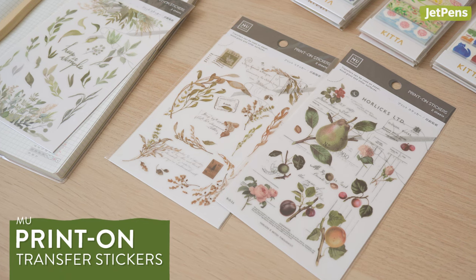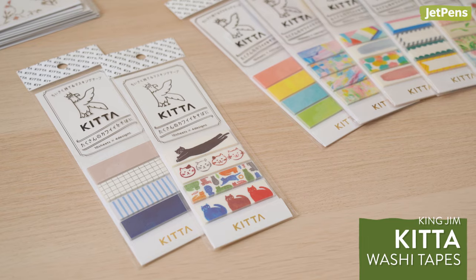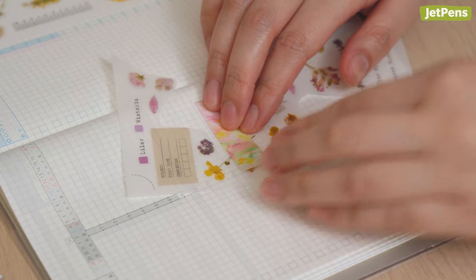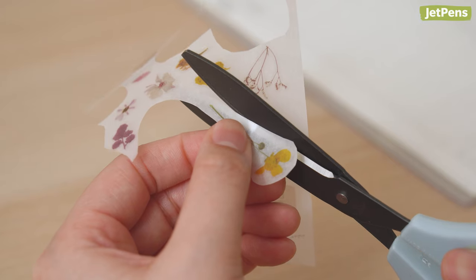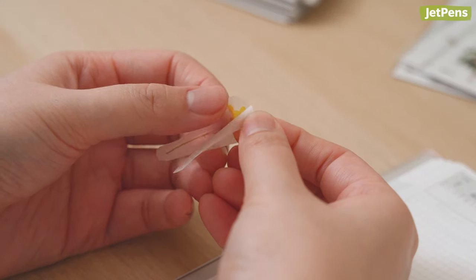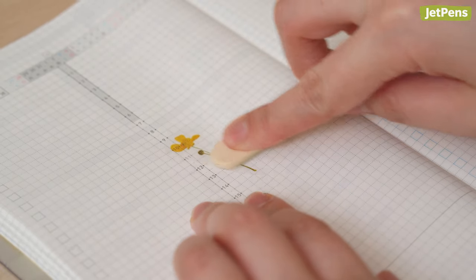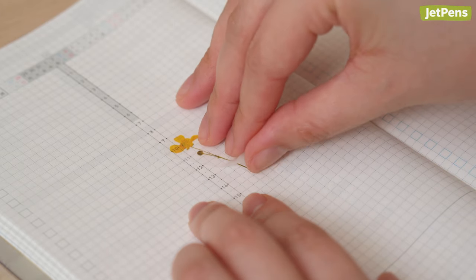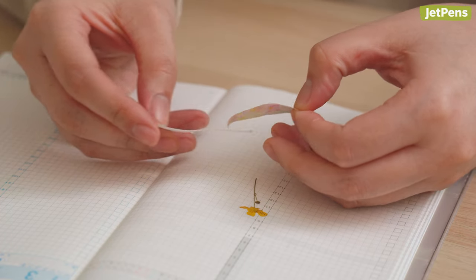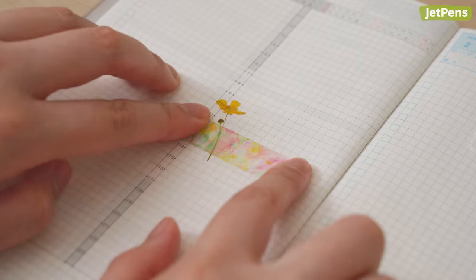Decorate your planner with MU Print-On Transfer Stickers and King Jim Kita Washi Tapes. They come in various designs for creating cohesive spreads and layered effects. To use the MU Transfer Stickers, cut out the motif of your choice, remove the backing paper, and apply it using a wooden applicator or ruler. Then gently peel away the plastic transfer film. The King Jim Kita Washi Tapes are pre-cut into convenient strips that also have removable backings.